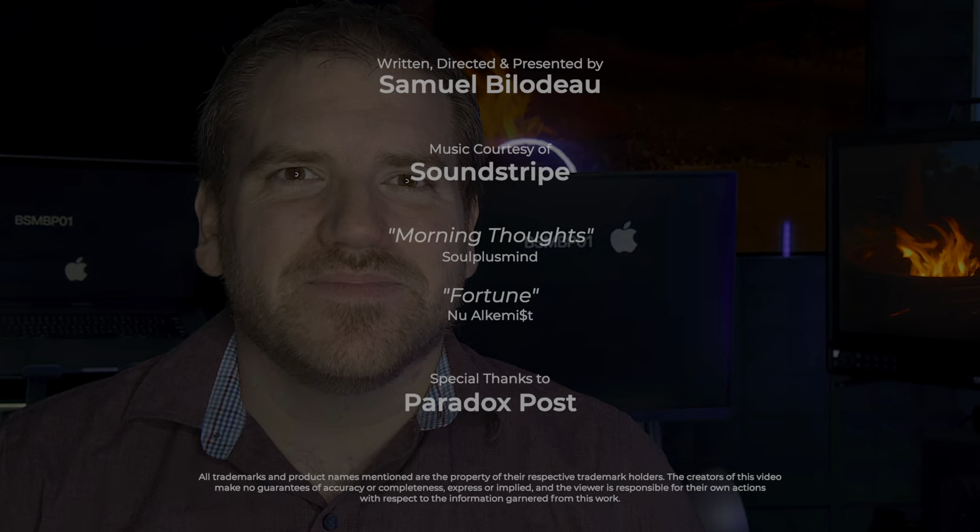If you have any questions about my experience using the display, leave them in the comments below. And don't forget to subscribe to this channel for more tips, tricks, and tools for working in HDR. I'm Sam Bilodeau, and I'll see you soon. Bye.